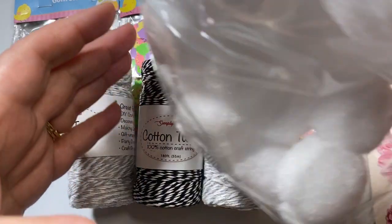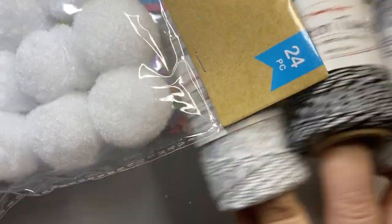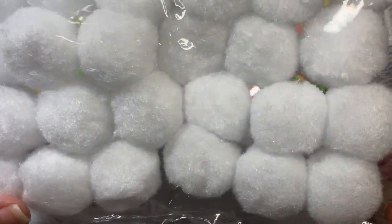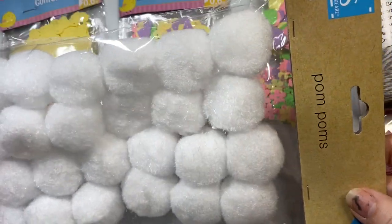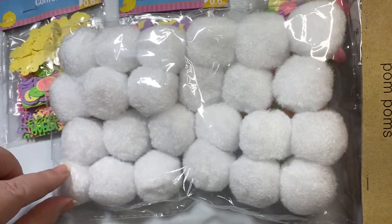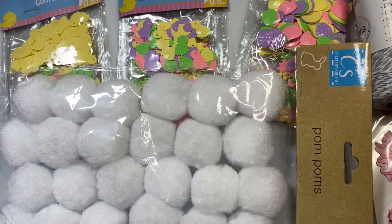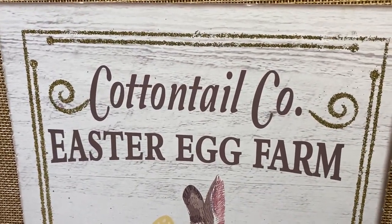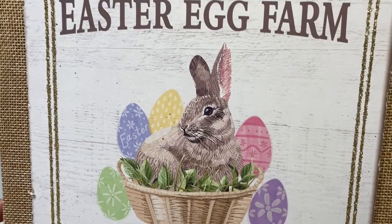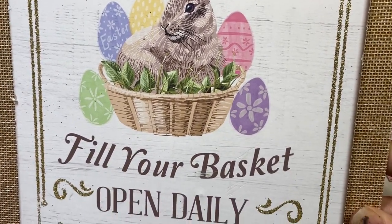Then I found one bag of these pom-poms that were super fluffy. Do you see they have some texture in them? They're different than just a cotton ball. I thought these would be so cute to use as bunny tails — I've got a couple of bunny projects coming up that I intend to use those for.